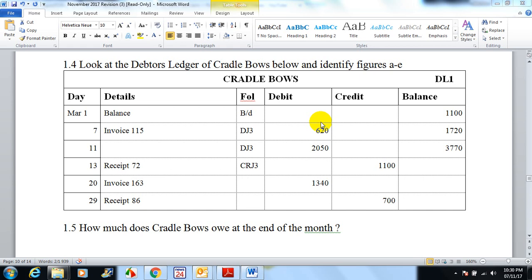Let's have a look at this debtors ledger for Cradle Bows. This shows all the activities done within one month — the month of March. Starting with the first of March, the balance brought down from the previous month: at the end of April he owed us 1100, so the balance at the beginning of March is 1100.